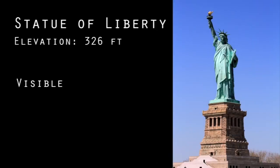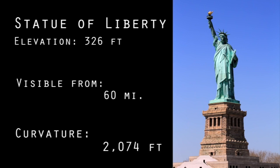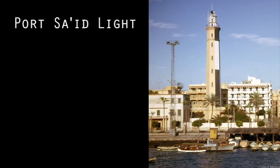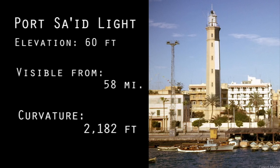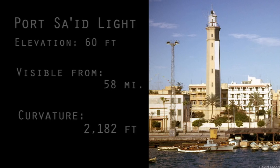The Statue of Liberty in New York stands 326 feet above sea level and on a clear day can be seen as far as 60 miles away. At that distance on the ball-Earth, Lady Liberty would be an impossible 2,074 feet below the curvature. The lighthouse at Port Saget in Egypt, at an elevation of only 60 feet, has been seen an astonishing 58 miles away, where it should be below 2,182 feet of curvature.